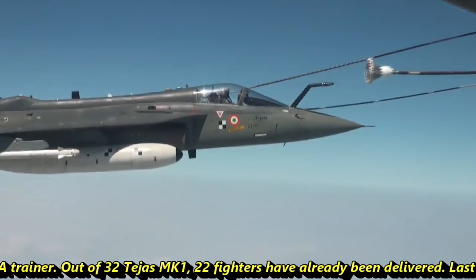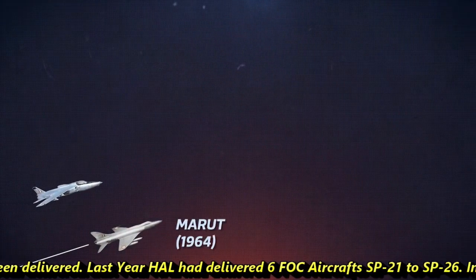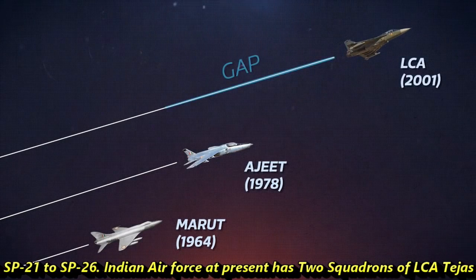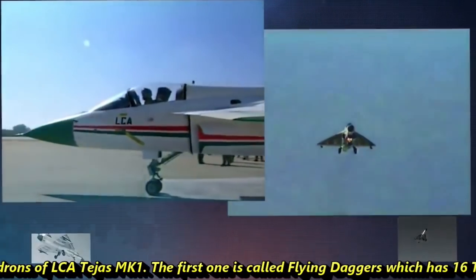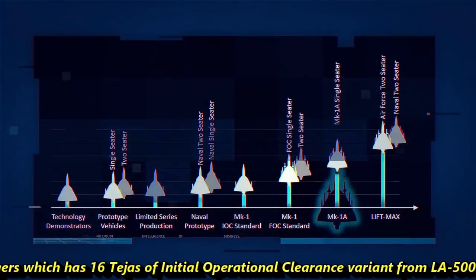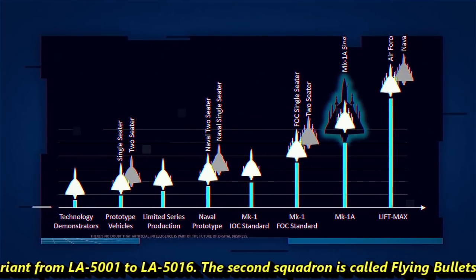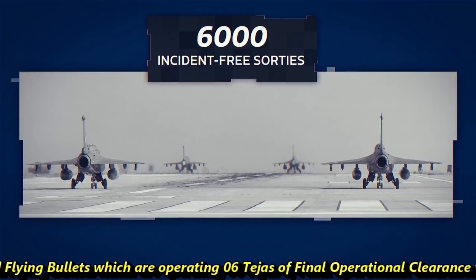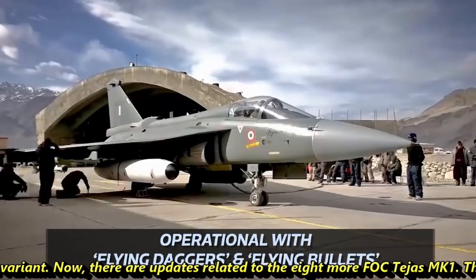Out of 32 Tejas MK1, 22 fighters have already been delivered. Last year, HAL delivered 6 FOC aircraft SP-21 to SP-26. The Indian Air Force currently has two squadrons of LCA Tejas MK1. The first is called Flying Daggers, which has 16 Tejas of IOC variant from LA-5001 to LA-5016. The second squadron is called Flying Bullets, operating 6 Tejas of FOC variant.